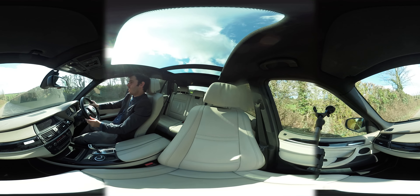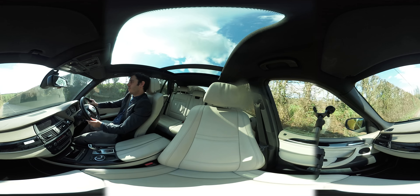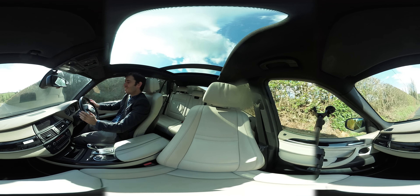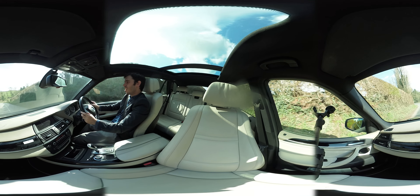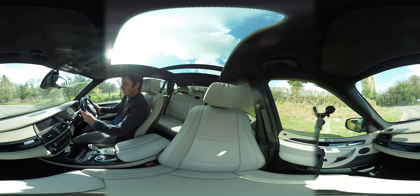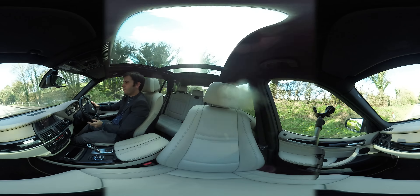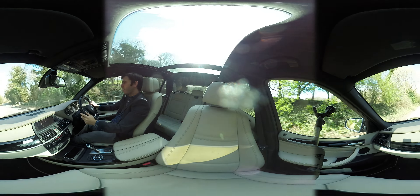Now this is where the slight disadvantage of this car is — its sheer width. On these country lanes it feels very big. You've seen I slowed the car right down to let that Jag pass. But that's a fairly small price to pay, and it does handle it well, although it's a bit of a challenge.